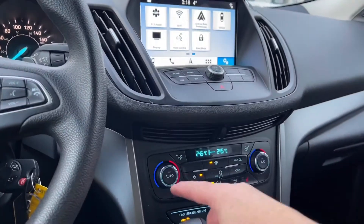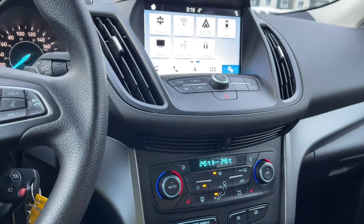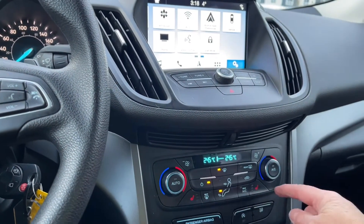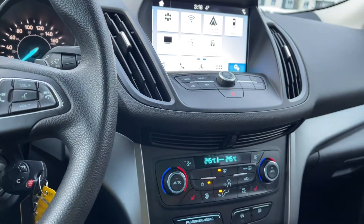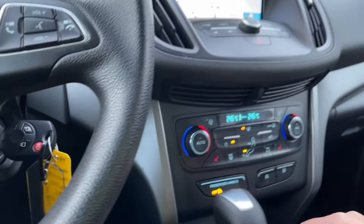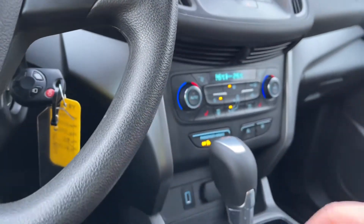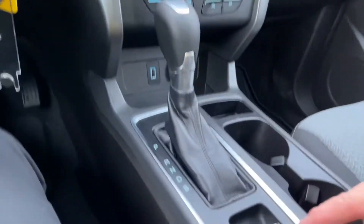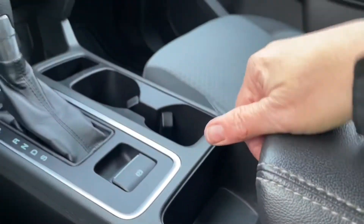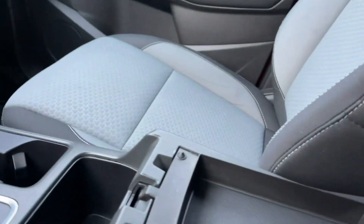Volume and tuner, and down below, dual climate control for both driver and passenger, along with AC and max AC. Heated seats for both driver and passenger, front and rear defrost, auto stop-start for less idle time, traction control, and down below is a 12-volt and USB. You have an automatic shifter, electronic parking brake, a couple of cup holders and some nice little storage bins.